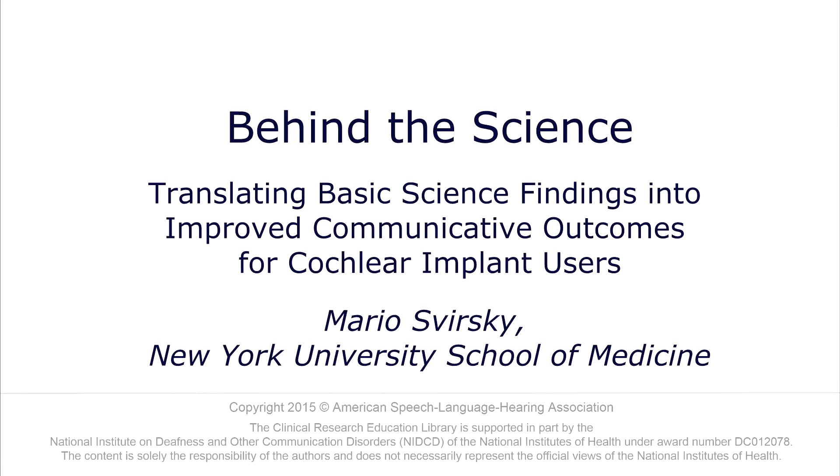One of the cool things about my lab is that there are so many different people. There's a good number of engineers, a good number of audiologists, but we also interact with people with backgrounds in computational linguistics or physiology, sometimes basic physiologists. The name of my lab is Laboratory for Translational Auditory Research. Trying to translate basic findings into actual practice is really important for us, and that's something that engineers and audiologists have in common — we like to see things work in real life.